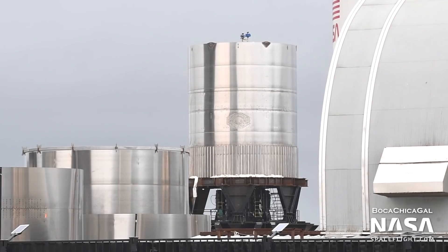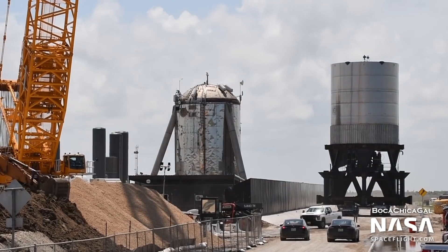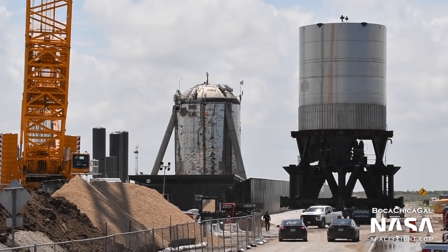In order to test the brand new engine mount without risking a complete booster, SpaceX built BN2.1, a subscale test tank. This six-ring tall tank features a complete Super Heavy engine mount, a short barrel section, and an ordinary forward dome. It's mounted on the same stand that the nosecone test article was, which will simulate the forces of all engines firing on the bottom of the booster. BN2.1 was moved to the launch site on June 3rd and currently resides near the suborbital launch site.